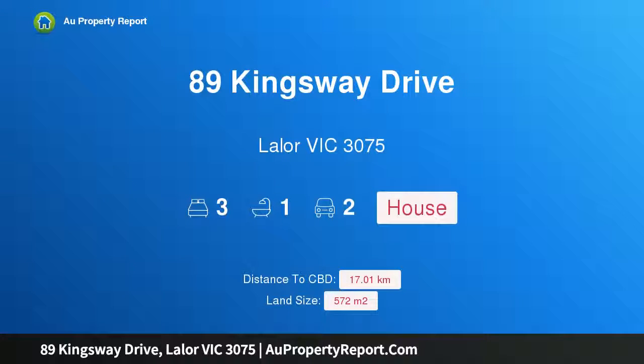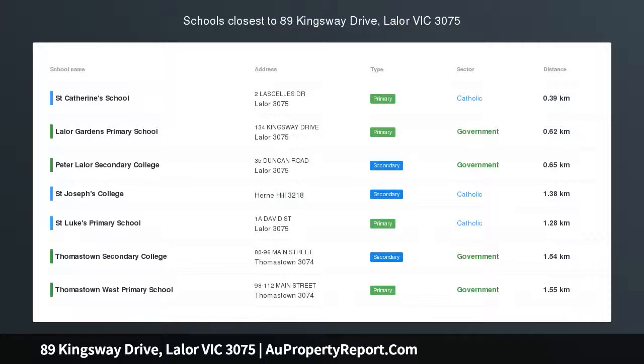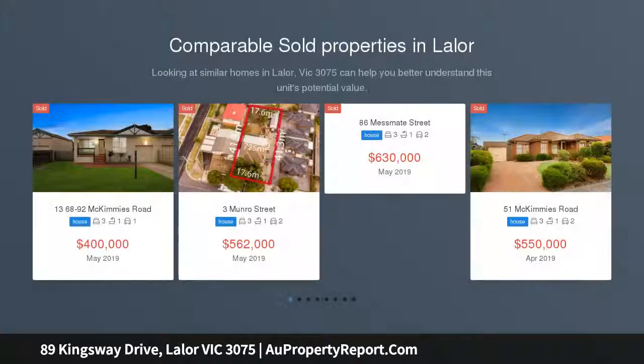I am glad to introduce property 89 Kingsway Drive, Lalor, Victoria 3075. What a location — this elevated home is only 800 metres from Lalor Station, schools, Epping Shopping Centre, Lalor Hub, and doctors. Everything is at your fingertips.